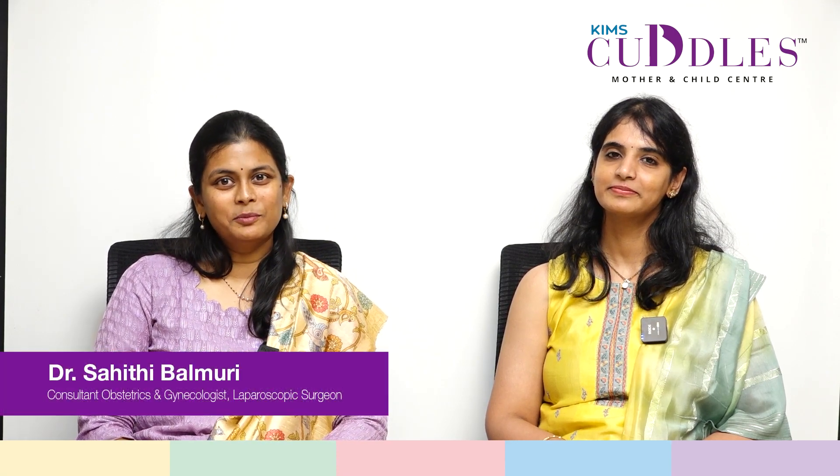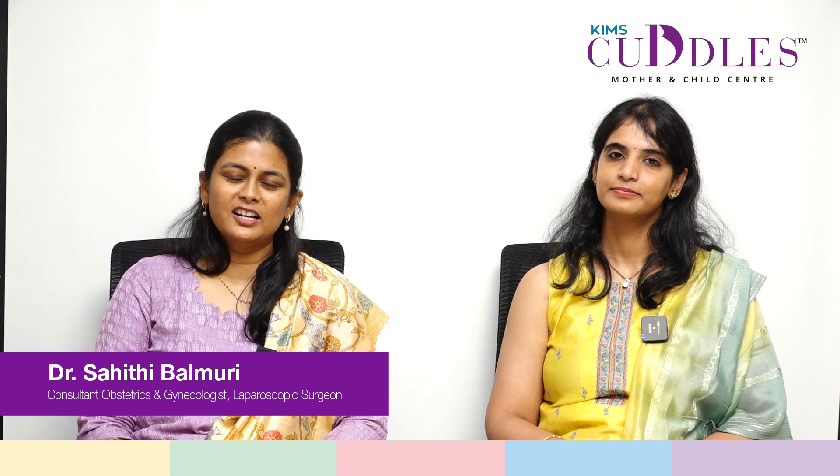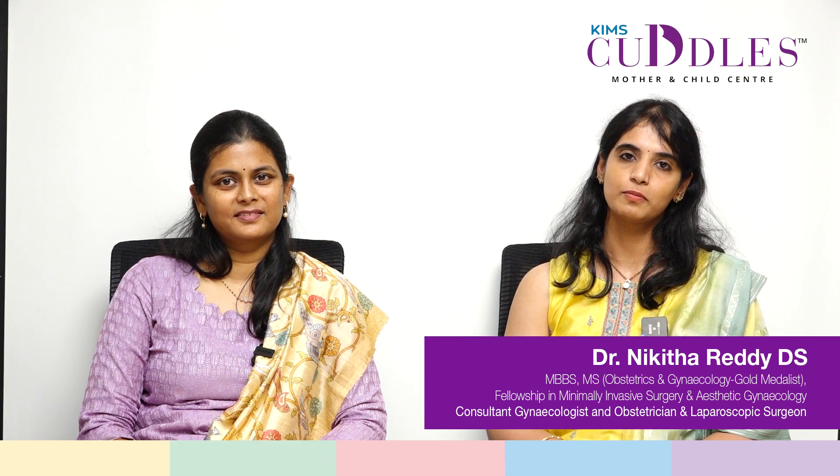Hello everyone, I am Dr. Sahiti Balmuri, Consultant Obstetrician Gynecologist and Laparoscopic Surgeon at Kim's Cuddles, Gachi Bauli. Hi everyone, this is Dr. Nikita Reddy, Consultant Obstetrician Gynecologist and Laparoscopic Surgeon of Kim's Cuddles Hospital, Gachi Bauli.